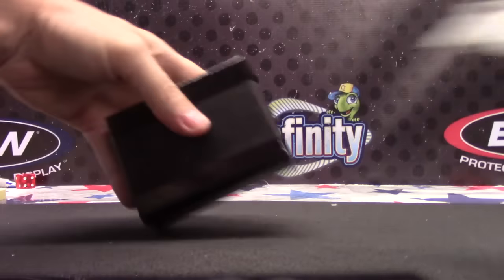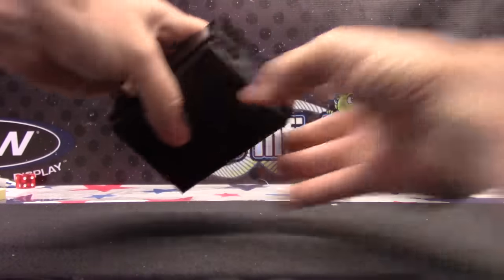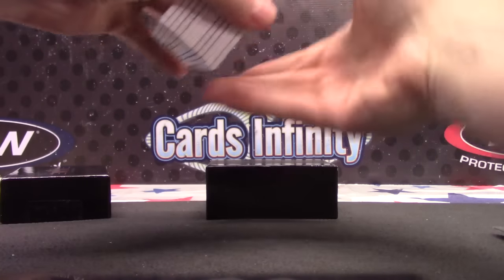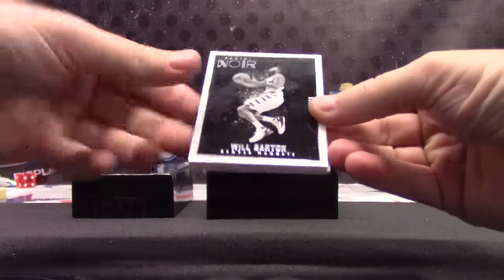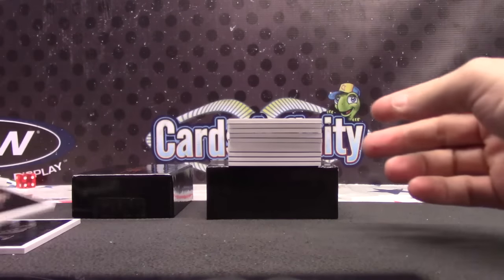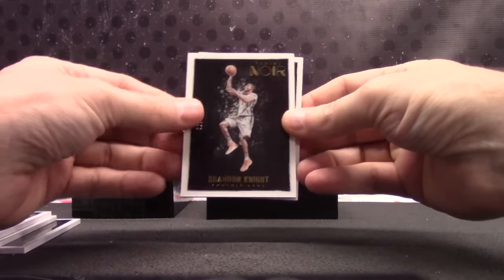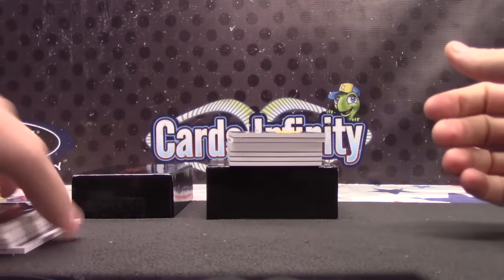Ow, you sprained my wrist. Can I not cut? There it goes. All right, two off. Here we go, Sean. Will Barton, number two, 99. Stanley Johnson, 41 of 99. James Harden, 99. Brandon Knight, 99. Andre Drummond, 99. There's all your standard cards.